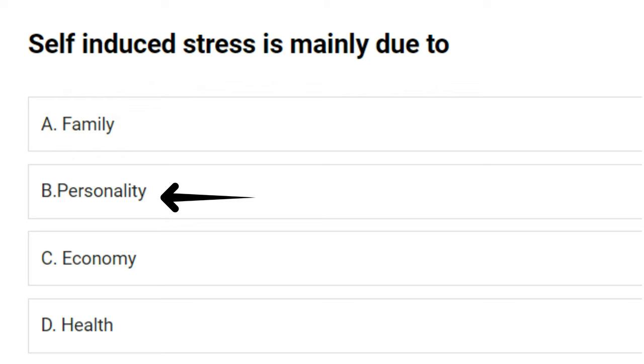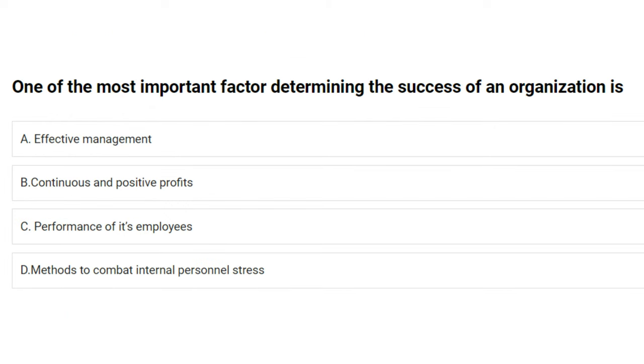Self-induced stress is mainly due to: A) family, B) personality, C) economy, D) health. The answer is B: personality.